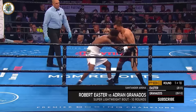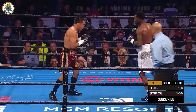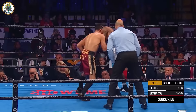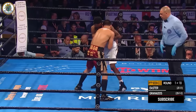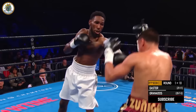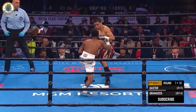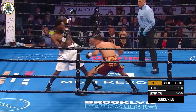Robert Easter Junior uses length and his reach. Good right hand across the top. Tries to come close, tie him up — wait for the referee to separate you. There's a left hook. Work on three. Battle tested — Adrian Granados.